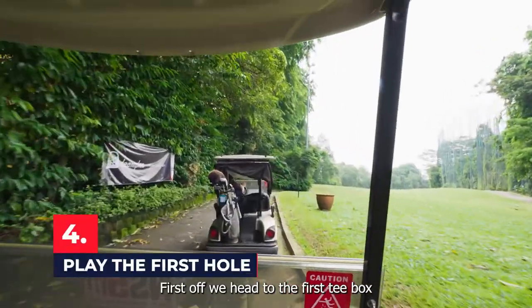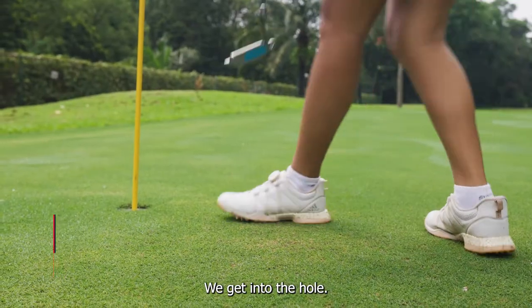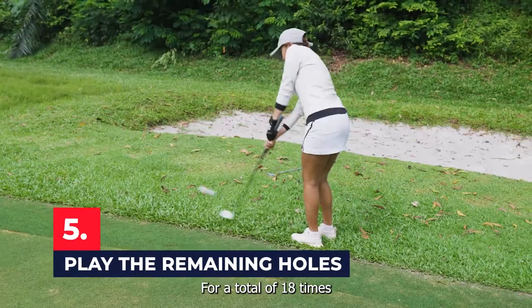First off, we head to the first tee box. We tee up the ball, we hit the ball, we hit a few more shots, we get into the hole. Now we repeat this for 17 more times for a total of 18 holes.